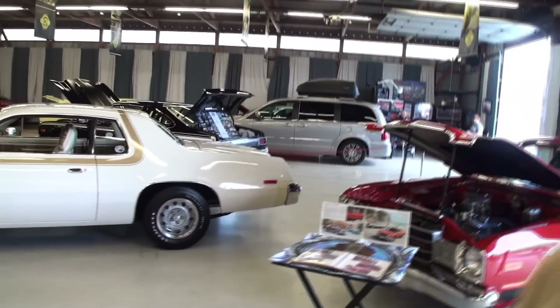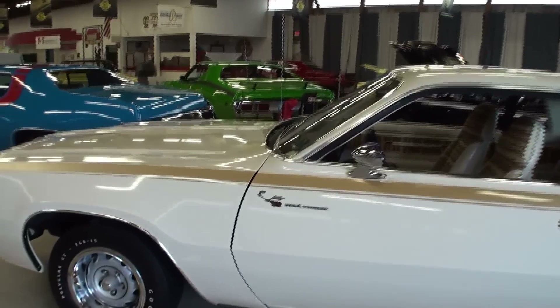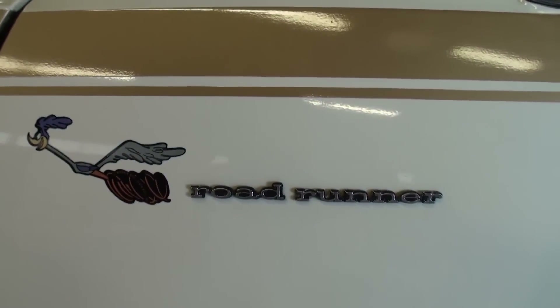Because how many of these do you see at this show? There's usually only one or two here. I went in the dealer, I saw it, I just liked it, and that's the car I decided to buy. And there's only one or two at this entire car show. So let's feature this — the 75 Plymouth Roadrunner.